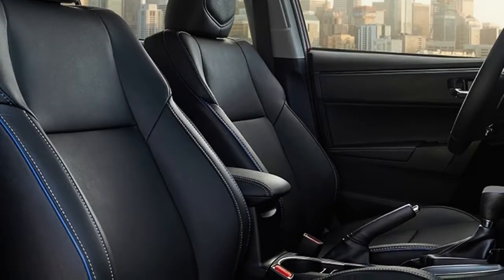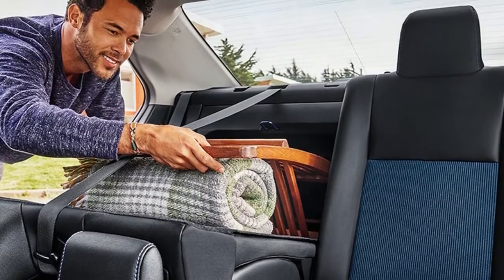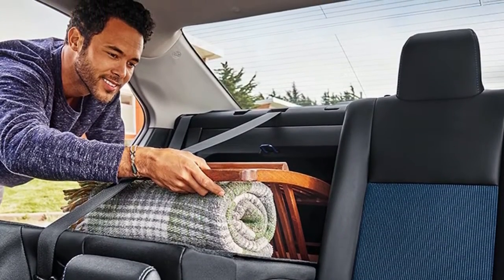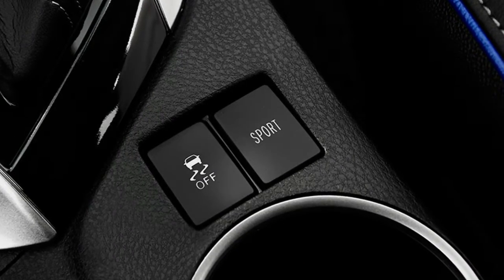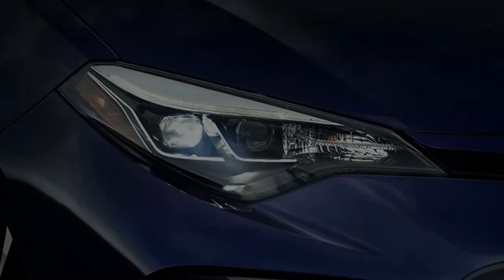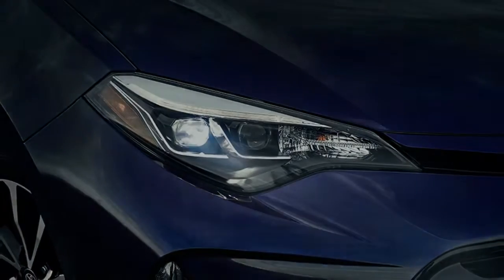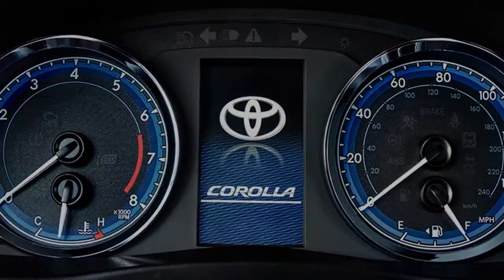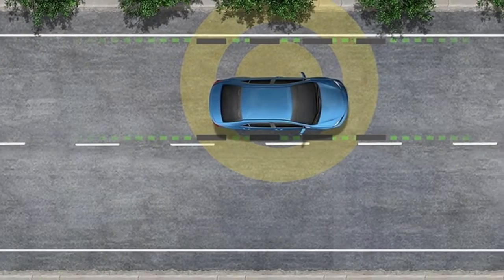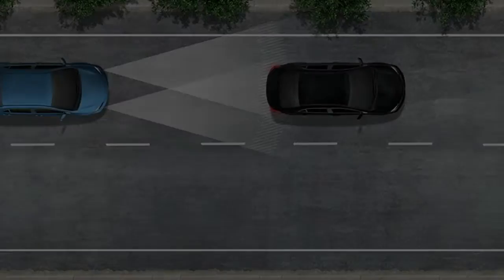Toyota's CVT is superior to most — the Subaru's is fantastic too. It's cleverly programmed to feel like a seven-speed automatic. The Corolla is 183 inches in length, large for a compact, but that gives it room. It grew by four inches in its last redesign in 2014, gaining 5.1 inches of headroom, so six-foot-tall passengers are comfortable anywhere in the car.